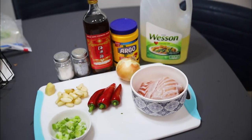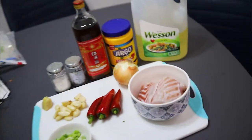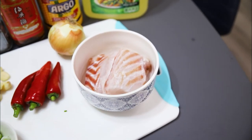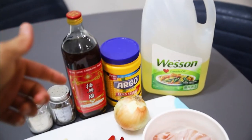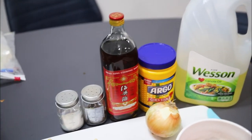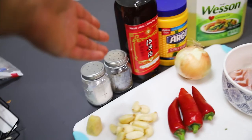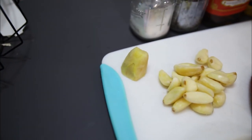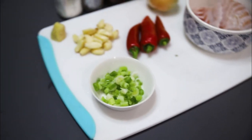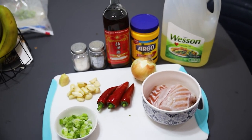Today we're going to be making some Chinese salt and pepper fish, and we're going to be using, of course, our grouper that we caught. You're going to need some canola oil, cornstarch, onion, cooking wine — preferably Chinese cooking wine — pepper, salt, some garlic, ginger, red pepper, some scallions, and that is it. Let's get cooking.